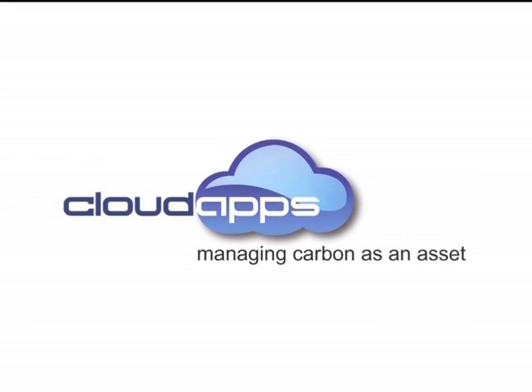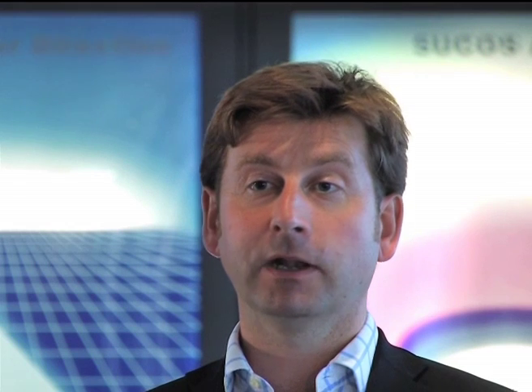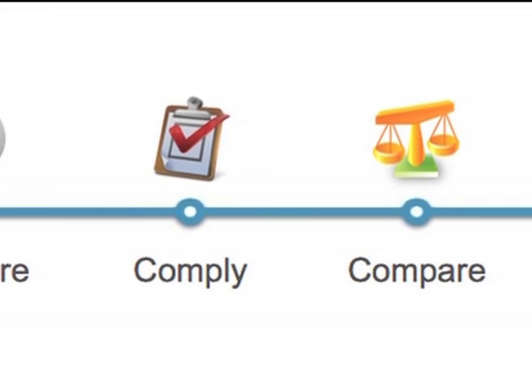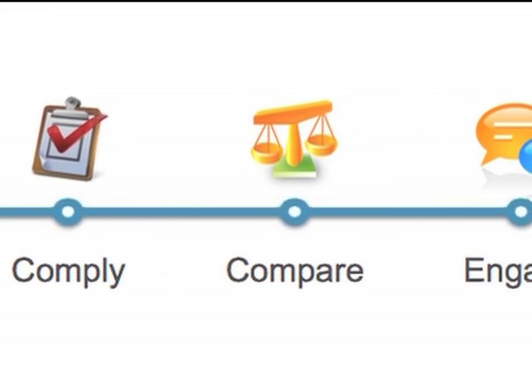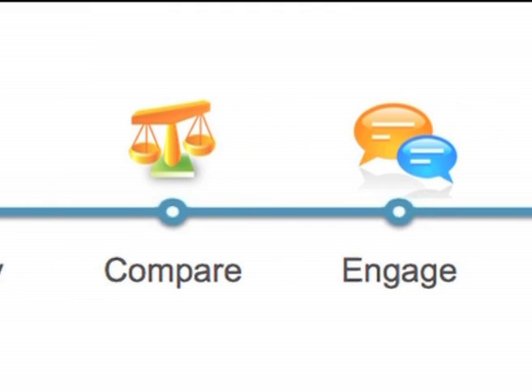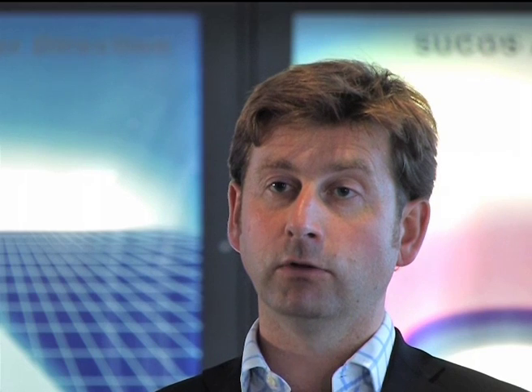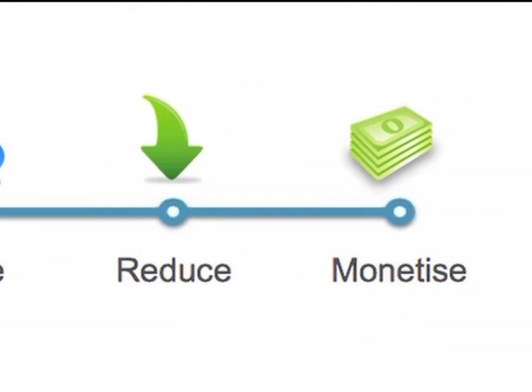Clearly, with the rising costs of energy, this is becoming a major factor for consideration by estate managers, particularly in these economically challenging times. CloudApps and Eaton are helping organisations travel along their own personal carbon journey, which typically falls into three main phases: a reactive phase, a proactive phase and an opportunity phase. In the reactive phase we help organisations quickly and efficiently measure and comply with appropriate legislation, whether mandatory legislation like the Carbon Reduction Commitment or voluntary legislation like the Carbon Disclosure Project. In the proactive phase, you compare and contrast energy usage to find hot spots within your organisation, engage employees, partners and customers, and reduce energy usage and carbon emissions. The final opportunity phase is where you look for new revenue opportunities around sustainability.